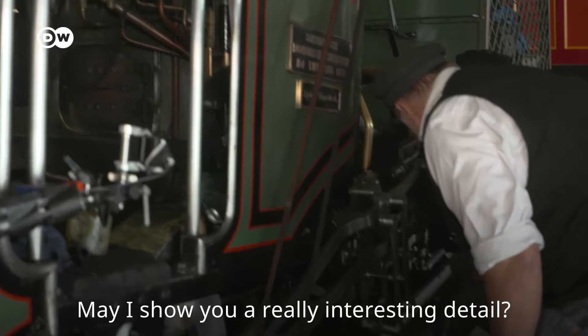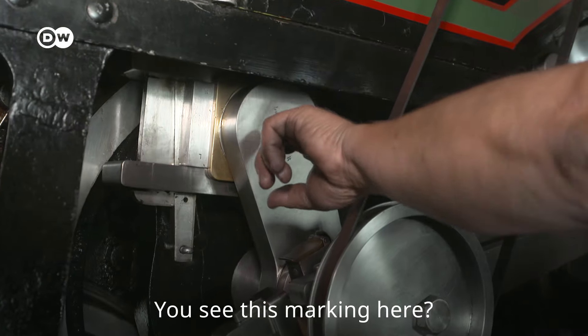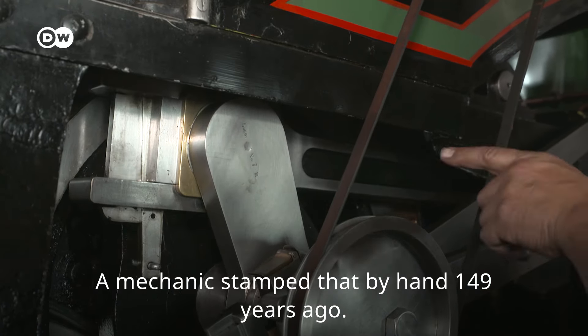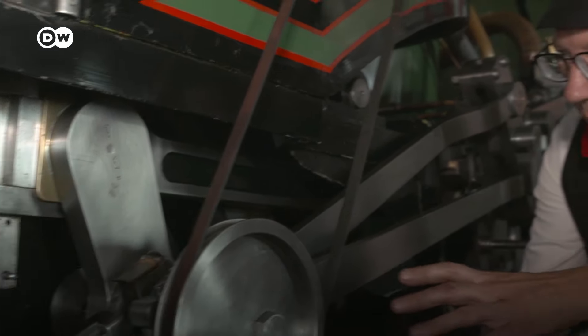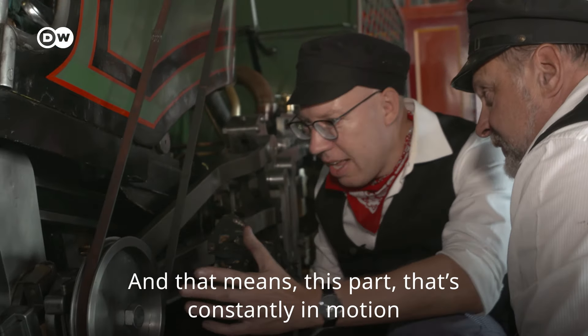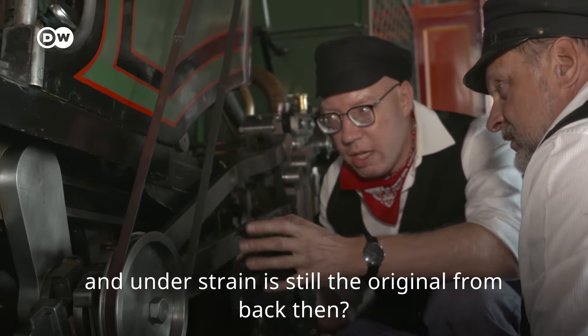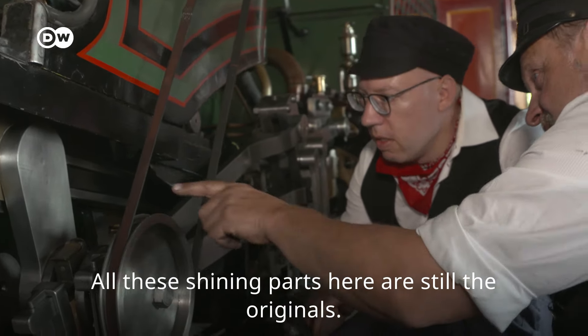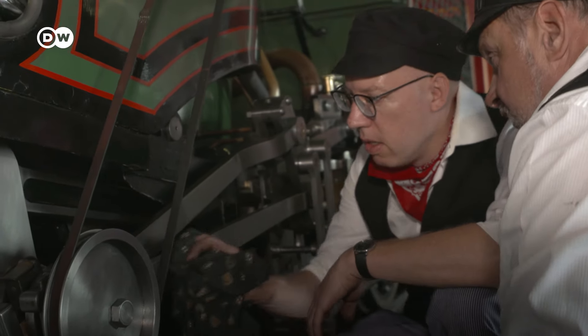Darf ich dir noch ein wirklich schönes Detail zeigen? Siehst du diese Stempelung hier? Die hat der Mechaniker vor 149 Jahren eingeschlagen. Absolut originales Teil. Das heißt, dieses Teil, was so ständig in Bewegung und in Belastung ist, das ist noch original von damals? Also alle glänzenden Teile hier sind noch originale Teile.